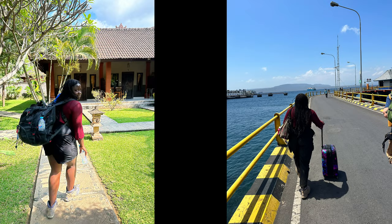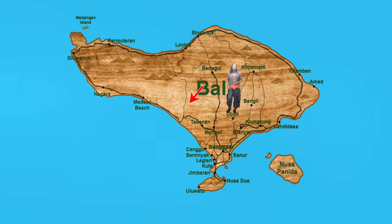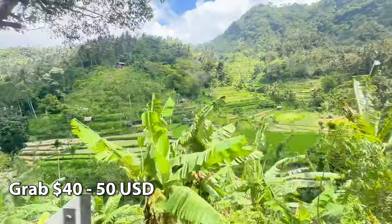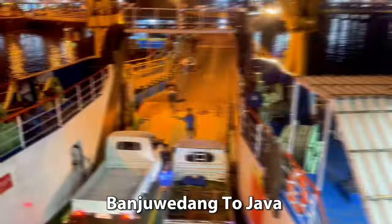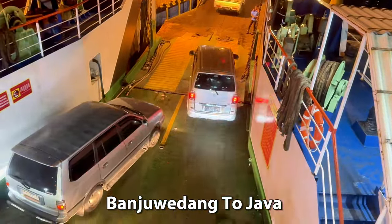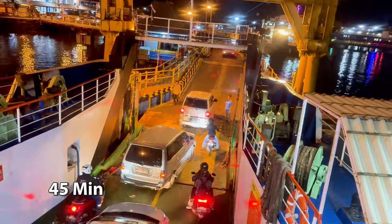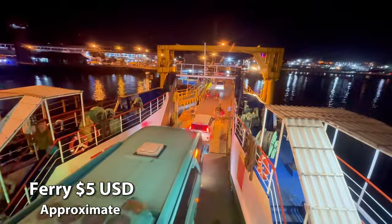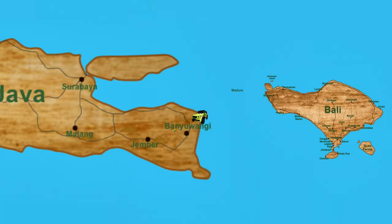There are two popular routes to get to Mount Ijen. From the Ubud or Kyoto area, you could drive the scenic route to Banyuwangi. Price ranges from 40 to 50 US dollars. Once in Banyuwangi, you catch a 24-hour operated ferry to Java. This ride takes approximately 45 minutes and costs less than five dollars.